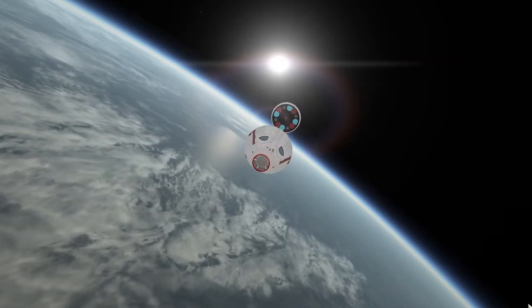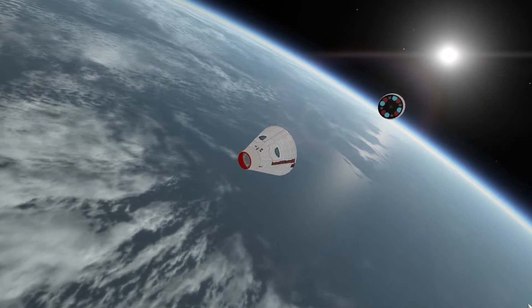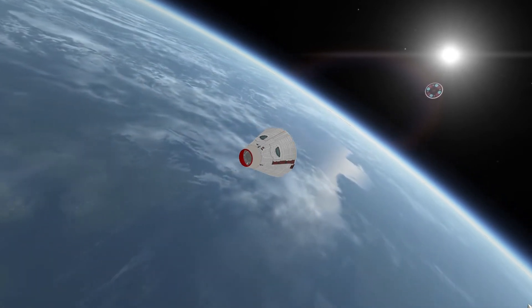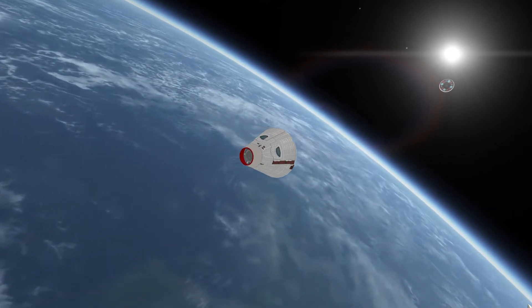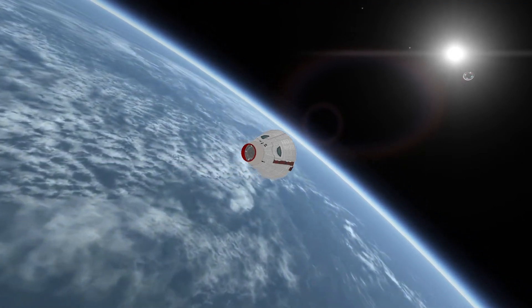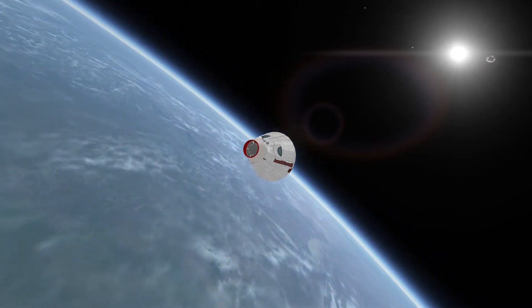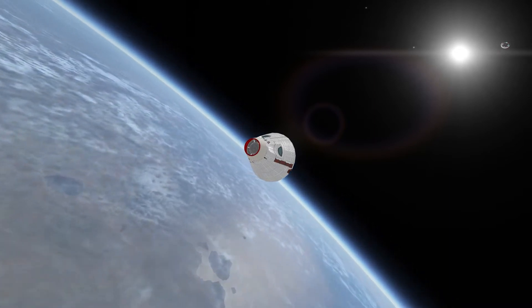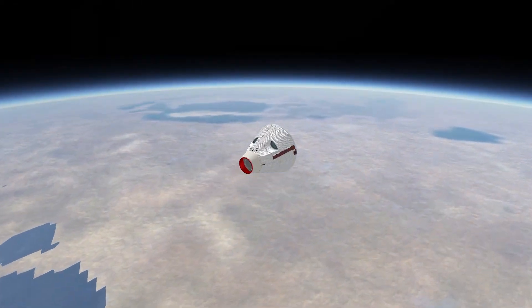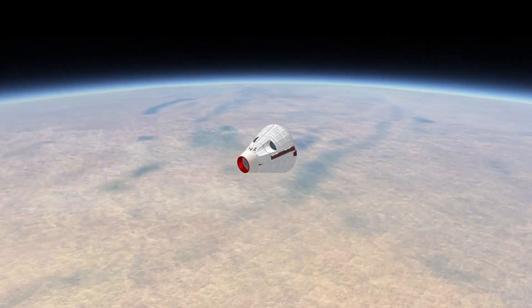We detach our service module quite low down — actually hitting atmospheric interface before we detach that service module. This was a concern because it did not move away as quickly as we would have liked. So we're feeling the nerves on this approach right now. We're coming through now, and the service module is still visible. There is a concern that, particularly with that sort of distance, if it then started to decelerate quicker than we were, we could have some sort of collision. If it explodes, it could fire material off in different directions, posing a hazard — and even though it's a low percentage risk, there is a percentage risk.